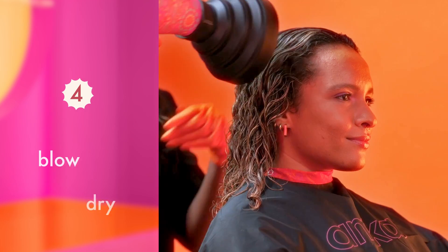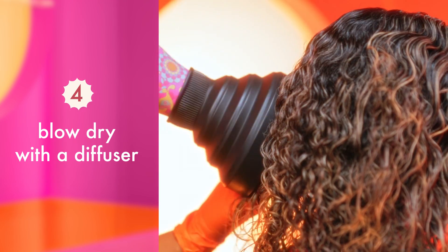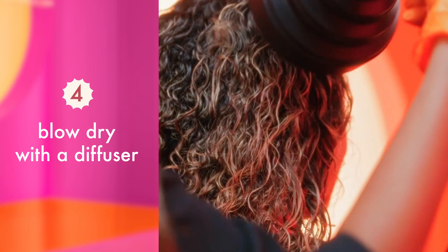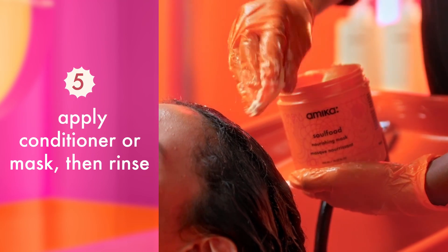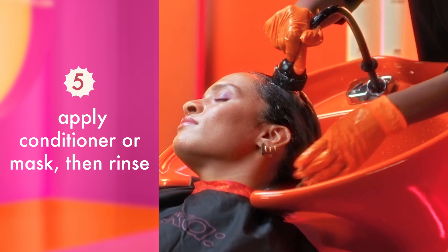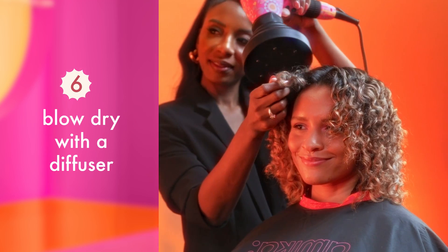After processing, blow dry using a diffuser on the highest heat setting until 100% dry to help seal in the treatment. Next, rinse hair with water, making sure to skip shampoo to avoid fully rinsing the treatment from the hair. After, apply your favorite Amika conditioner or mask as specified, then rinse off. As your last step, dry with a diffuser on any heat setting ideal for your client to see final results.